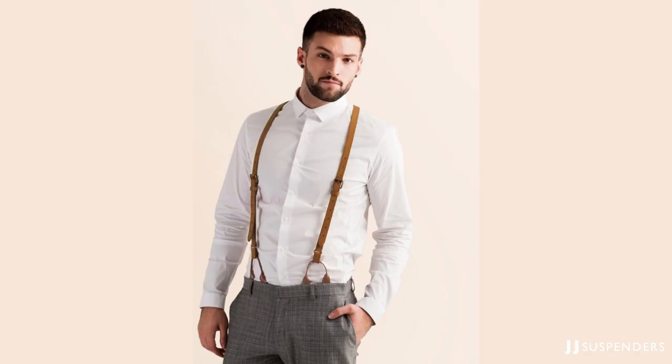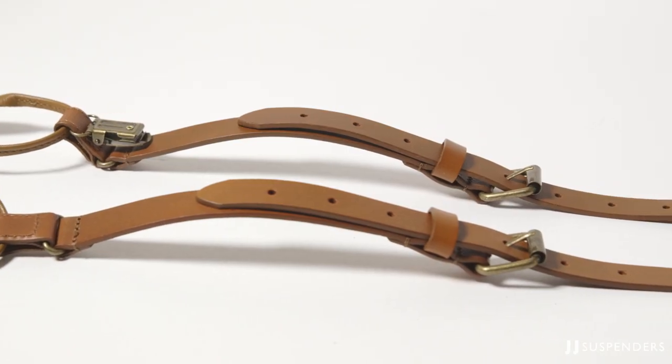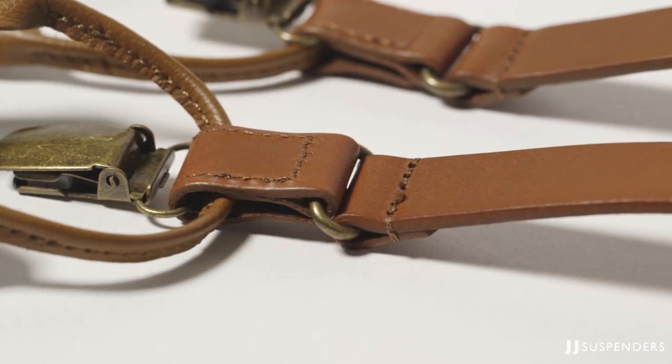The only exception on width when it comes to formality is in the case of leather suspenders. These look better when they're on the skinnier side, unless you're going for a very Western or workwear look. Wide leather suspenders are really meant for work and should definitely not be used at any kind of formal occasion.